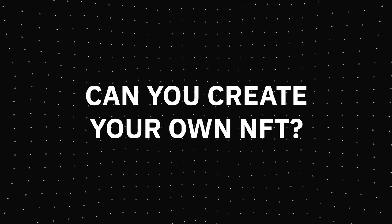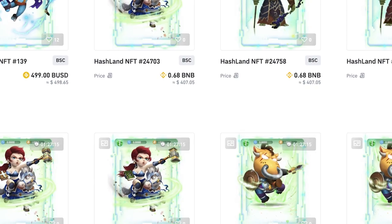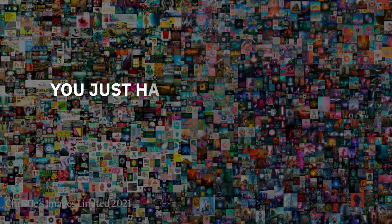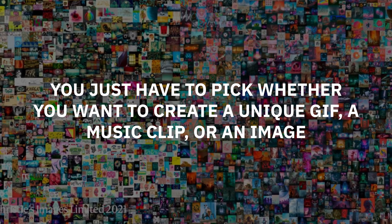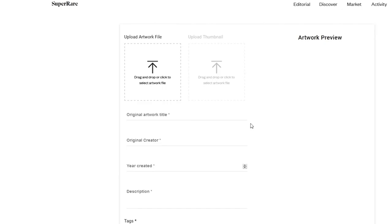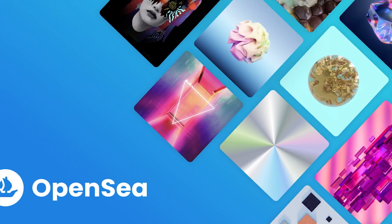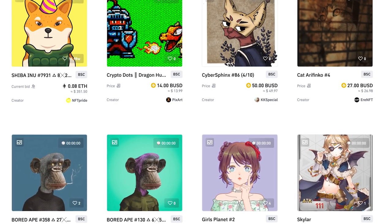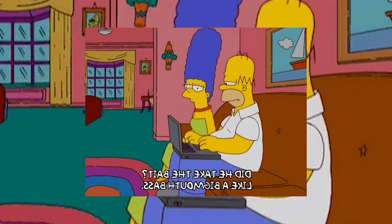Can you create your own NFT? By looking at how much money you can make by selling a single piece of digital art, many of you might be wondering why not create your own NFT. It's not actually that difficult — you just have to pick whether you want to create a unique GIF, a music clip, or an image. After finalizing the piece you want to sell, list it on different platforms, but keep in mind some platforms charge money for listing your NFT. If you don't want to pay that initial cost, go for OpenSea. Once you sign up, fill out certain details, upload your item, and you've successfully created your own NFT.